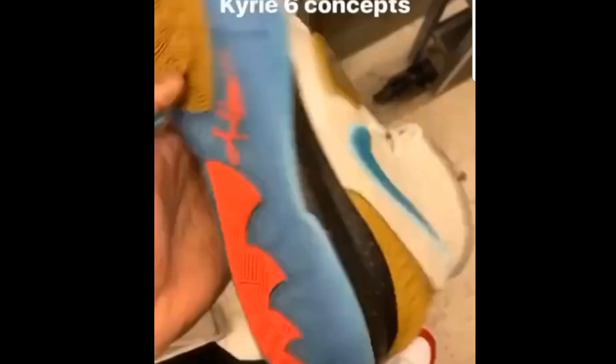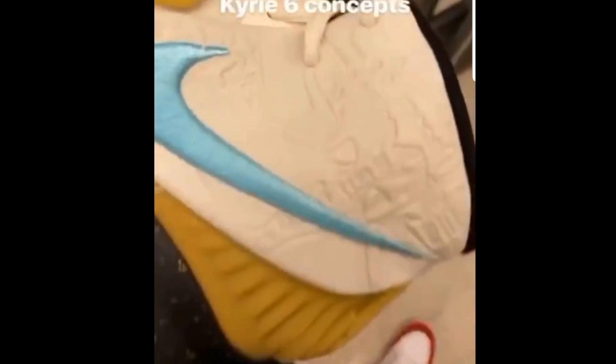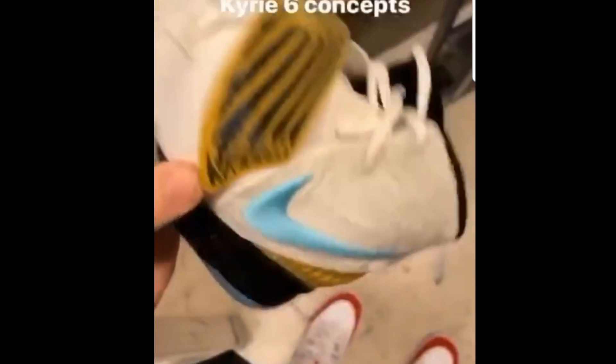Don't know if they're going to shock drop. Don't have any release information besides these images, and I wanted to bring them to you as soon as I found them out. This is a little late for me — I got to get up early — but once I seen these images I had to make the video before I went to sleep. I just wouldn't have been able to sleep right without talking about this shoe.